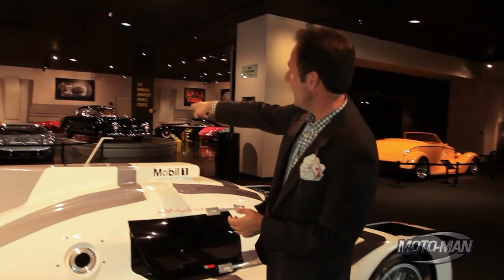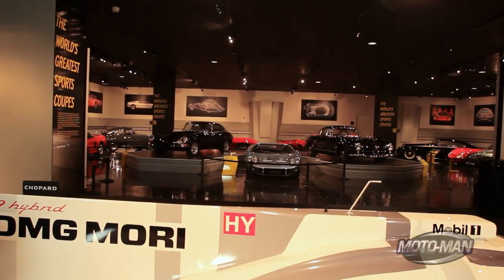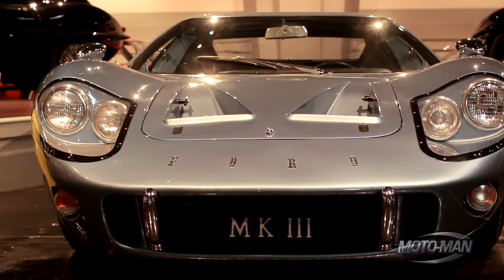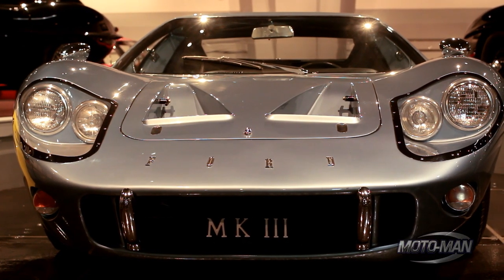For another idea of perspective, see that car over there — that is a Mark III GT40. It was built only for the street and it's never been raced. Think of it this way: it's a Ford GT40 plus one inch.